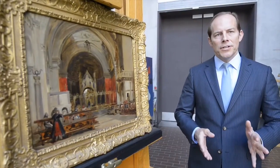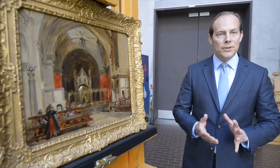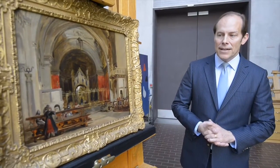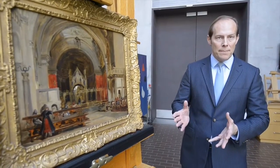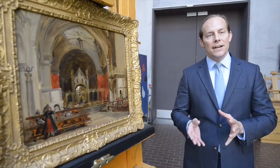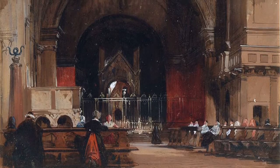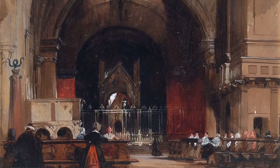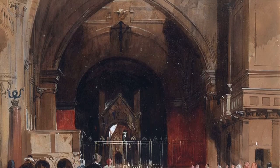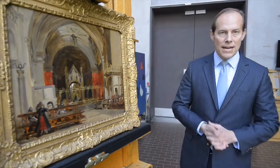After George's discovery on the internet, we contacted Patrick Noon, who is a leading Bonnington expert. Patrick ultimately came down to Fort Worth, examined the painting firsthand, and confirmed that this was indeed an untraced oil study that Bonnington made in Italy. He then took it back to Paris and painted the watercolor in the Wallace Collection in London based on this oil sketch a year later.